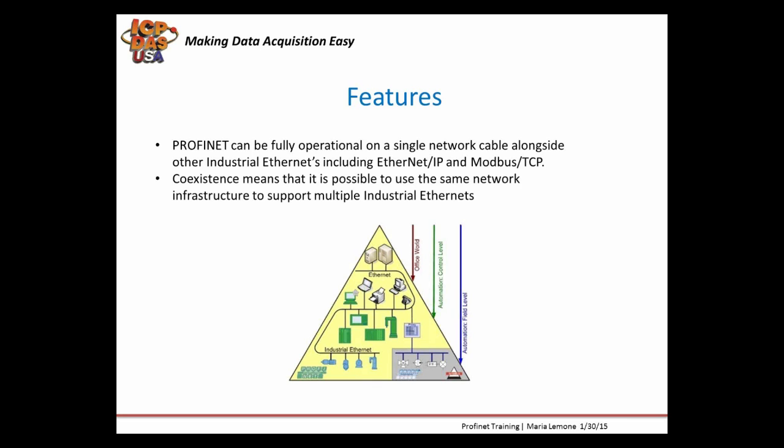That's very convenient in your applications, so you can have many different kinds of devices — including computers and EtherNet/IP and Modbus TCP devices — all on one network. However, coexistence doesn't mean the systems are compatible. It only means it's possible to use the same network infrastructure to support multiple industrial Ethernet devices. Protocol differences mean that industrial Ethernet protocols cannot communicate with each other except by using additional hardware like protocol converters.